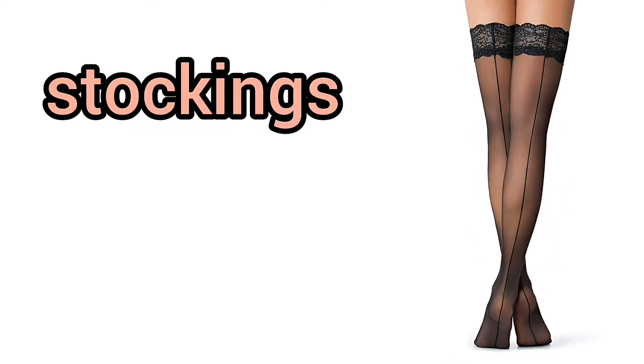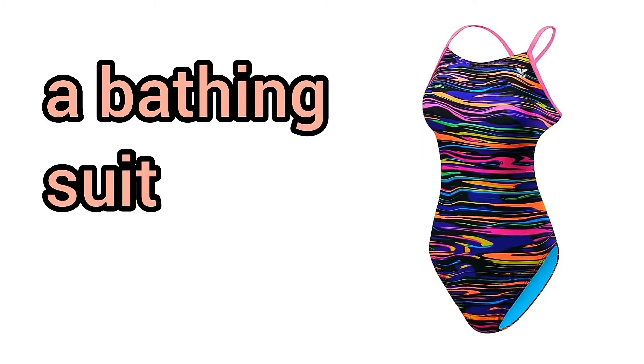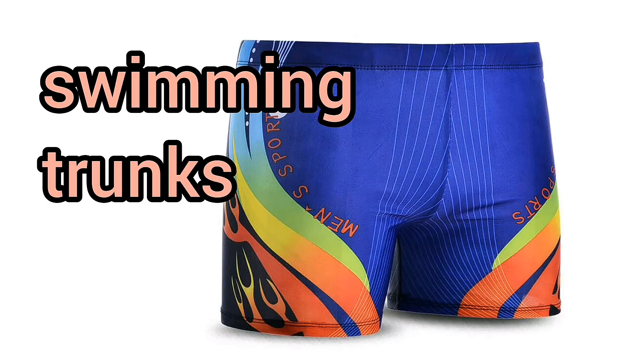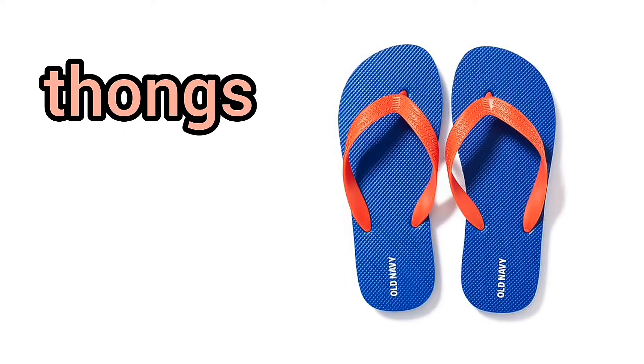Nylons. Stockings. A swimsuit. A bathing suit. A bikini. Swimming trunks. Flip-flops. Thongs.